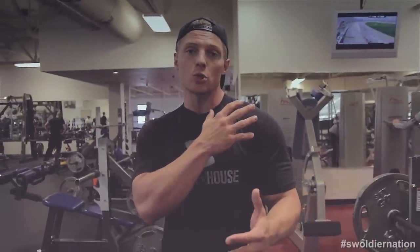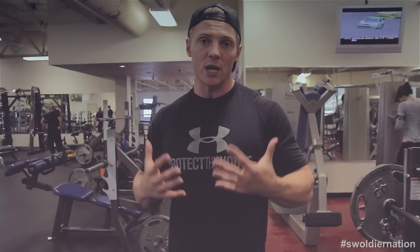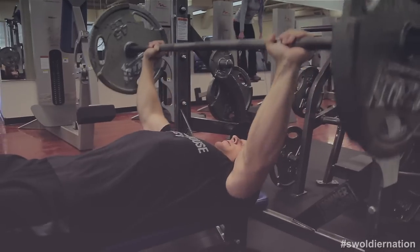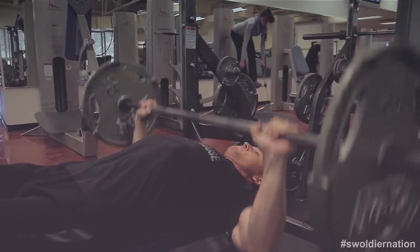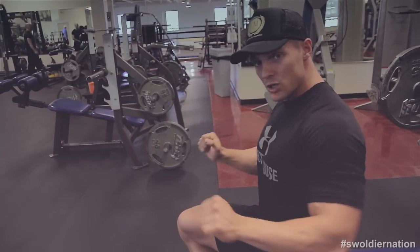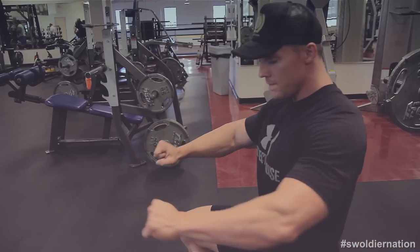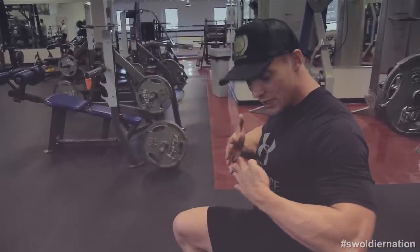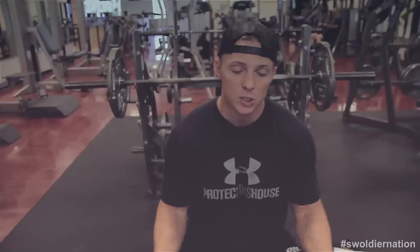First up: flat barbell bench press. If you allow yourself to use too much anterior delt and tricep, you won't notice that you're building a bigger chest. The purpose of this exercise, done right, is to build an overall developed chest. Some bodybuilders like Sergio and Oliva built great chests with just this one exercise. Starting off, this is the best place to start. Keep your elbows out wide — if you start tucking in, it becomes a lot of triceps and shoulders. Keep that arcing motion in the chest, fully feeling it, squeezing at the top, lowering slowly — don't bounce off the chest. Form first.